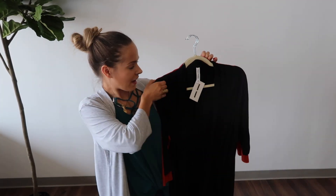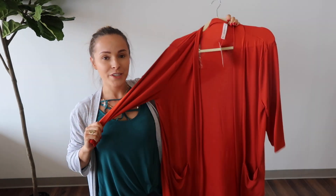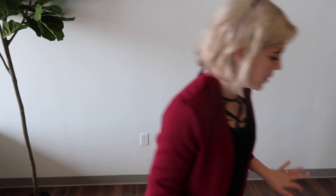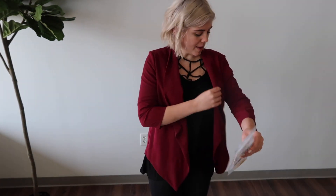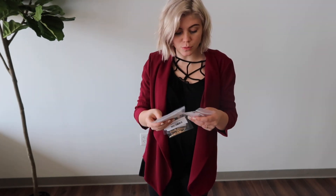It also comes in black and copper, so be sure to hop on for curve girls and snag this one — they went so fast the first time. Next is the June, which is a really nice chiffon-y blazer. It looks really professional. This is the only color it comes in. I'm wearing it in a small and it's really comfortable.